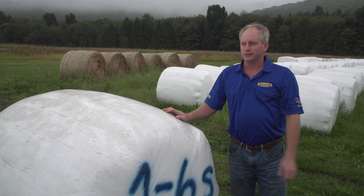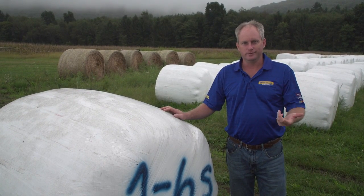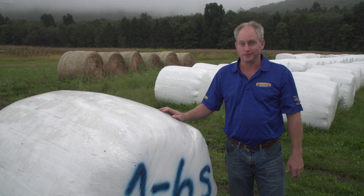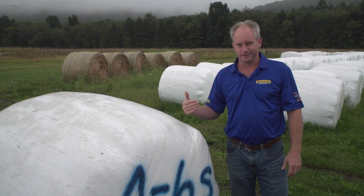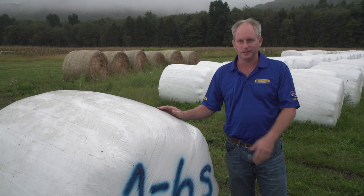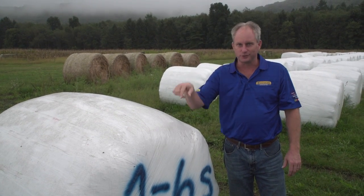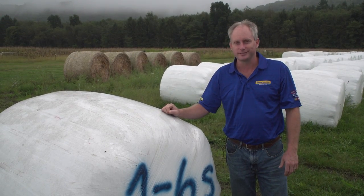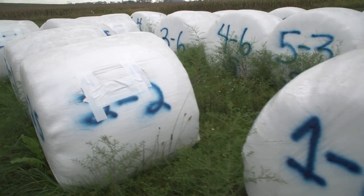Today we're going to take a look at some baleage bales. It's kind of like judging cattle at the local fair — you got some good ones, some mediocre ones, and then some really good ones. On this end we've got some of those lower-end bales that just aren't going to quite make the cut today. But as we go down the line, the quality gets a lot better as the density goes up, giving you a better quality silage bale.